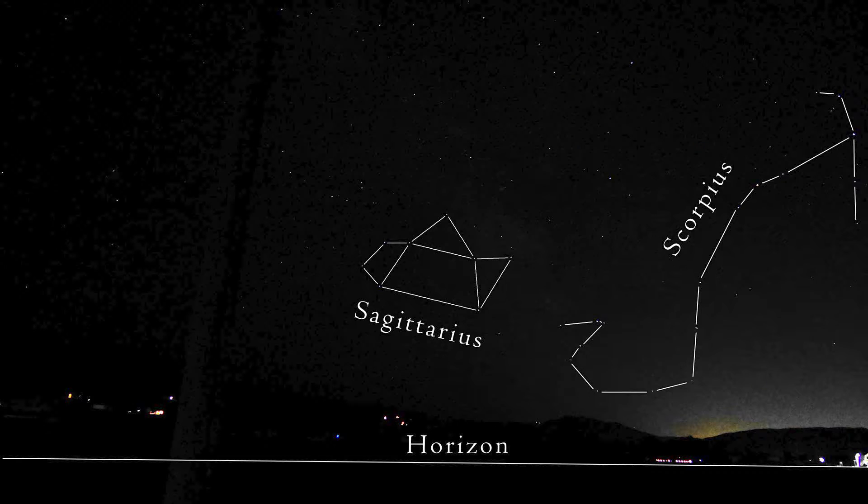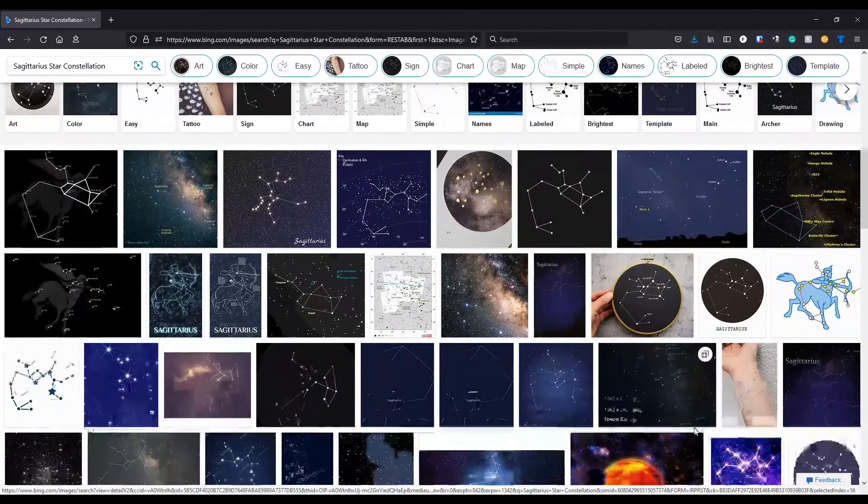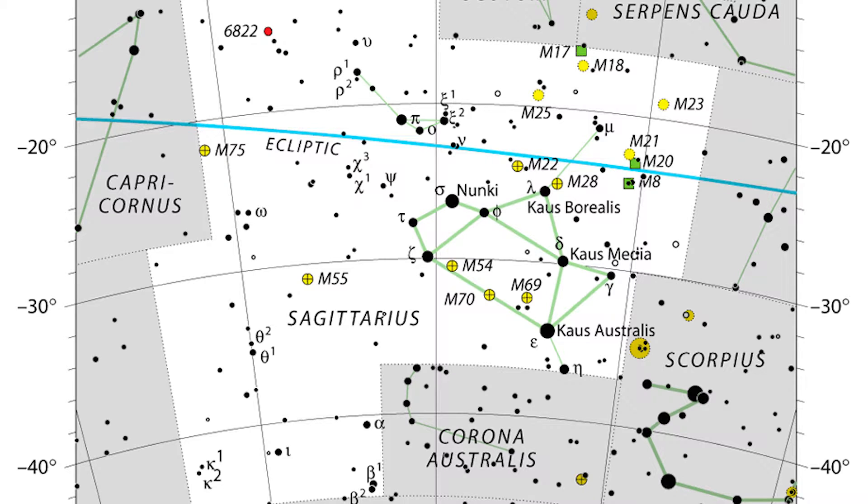Sagittarius, like Scorpius before it, sits fairly low on the horizon. I've seen the star pattern for this constellation represented in various ways, sometimes including stars that are harder to see. However, the star pattern designated by the International Astronomical Union focuses mainly on eight stars, which are all fairly bright and not too low on the horizon, so it's pretty easy to see.